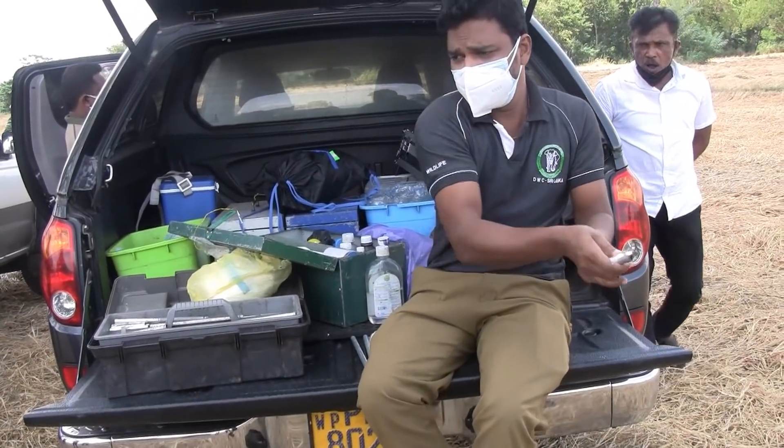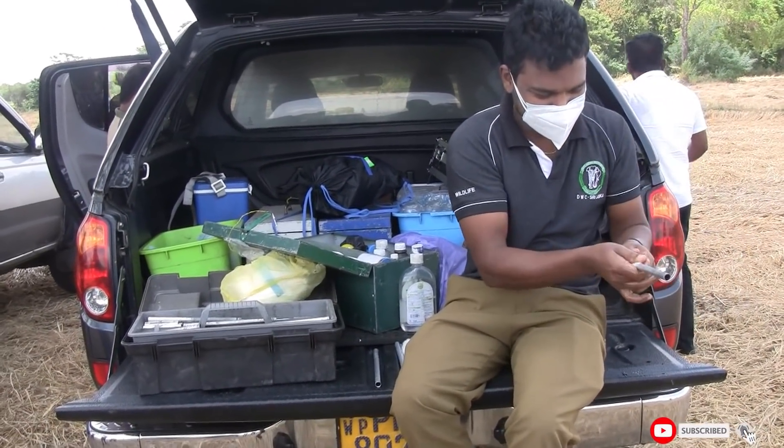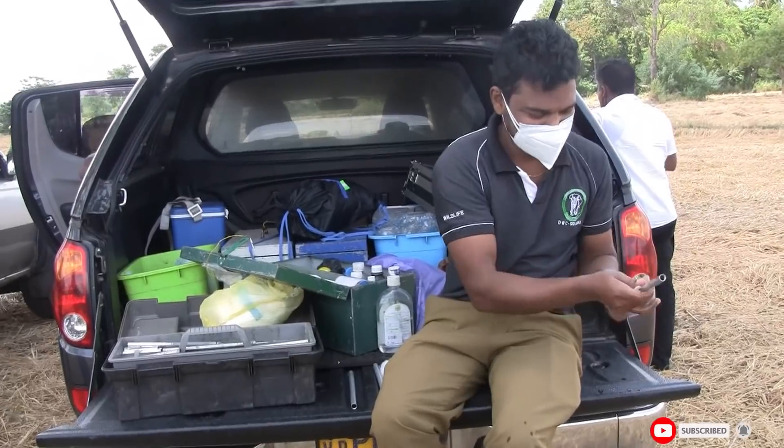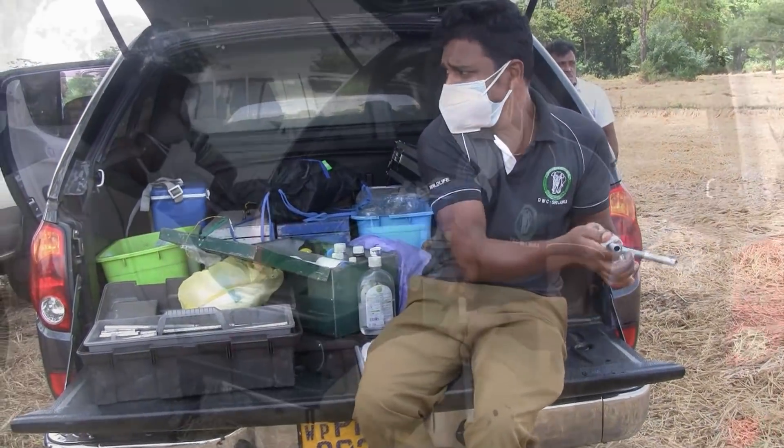Hello everyone, welcome back to our YouTube channel. Today we're going to watch another mission of elephant treatments. The animal we're focusing on here has met with an unfortunate incident of explosive bait. It's about a baby elephant.